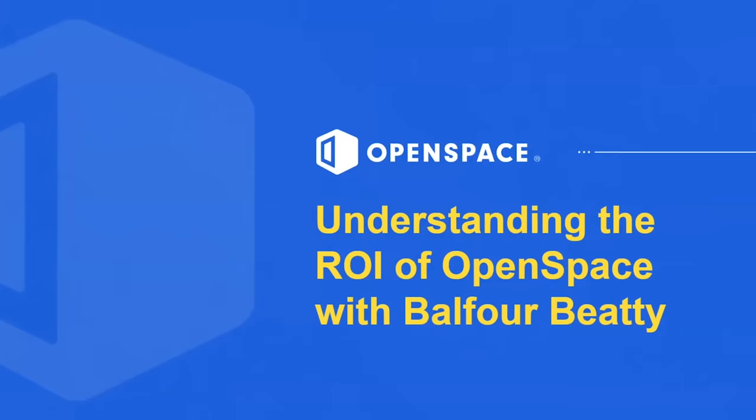Hello, everybody. My name is Wesley DeBose. I am a customer success manager here at OpenSpace and have the privilege of working with, in my opinion, one of the best contractors in the nation, which is Balfour Beatty. Today we're going to be having a conversation with them, trying to understand the ROI of how OpenSpace has been able to deliver value to this great organization.